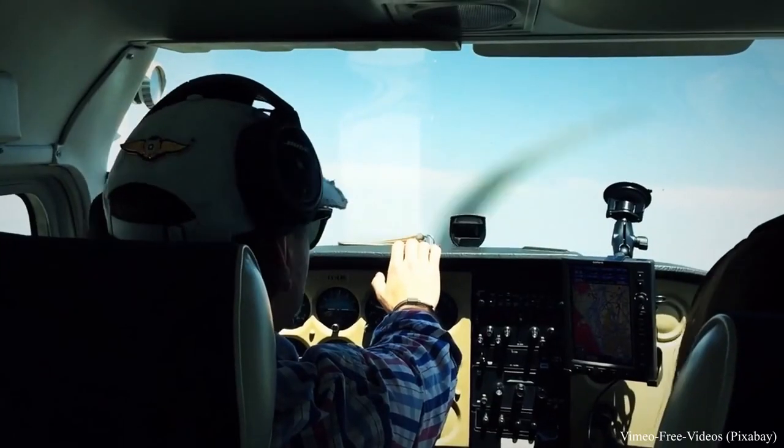On small aircraft like single-engine pistons — like the Cessna 172 — you only need one pilot, because those aircraft are single-pilot certified. That means only one pilot will operate the flight. When you are on a Cessna 172 during your training, you will be alone and do everything by yourself. But when you move to more complex aircraft, there will be two people in the cockpit.